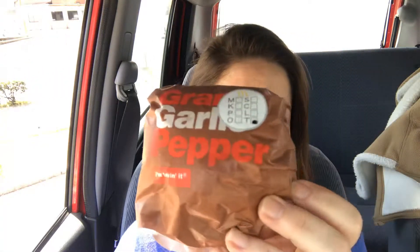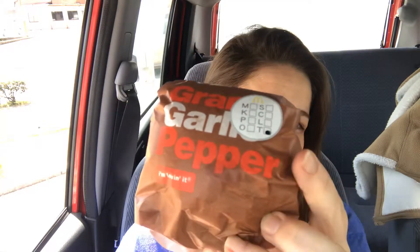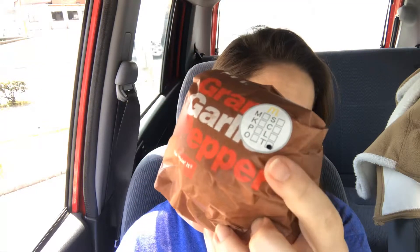The sandwich is the Gran Garlic Pepper sandwich — tomato nashi, no tomatoes. And then they have something — I already ripped it and put it in my bag and I still have to shake it.